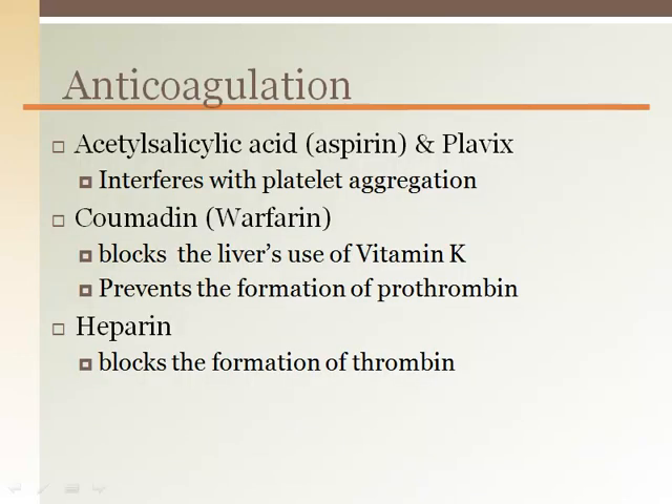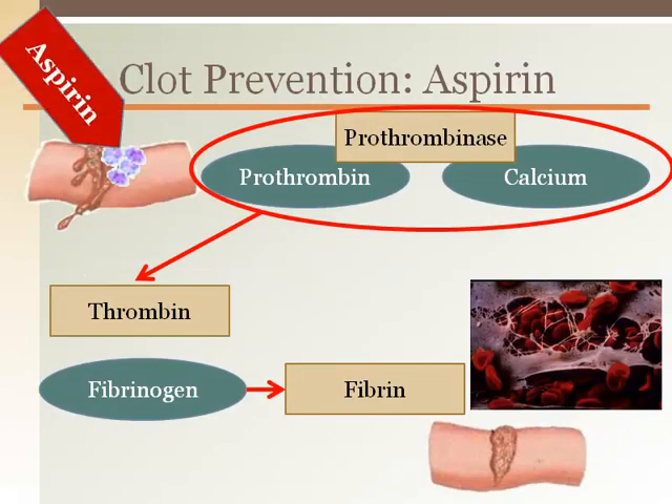Components that interfere with the clotting process are aspirin, the drug Plavix, among others, the drug Coumadin, and heparin. Each of these anticoagulants acts on a different part of the clot formation pathway. Aspirin prevents platelets from clumping and therefore reduces the amount of prothrombinase that is created from the intrinsic pathway.